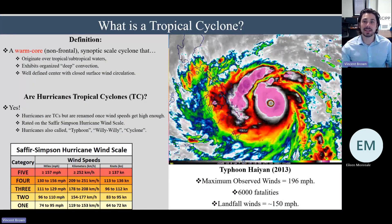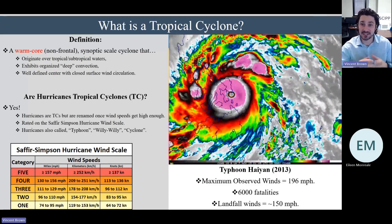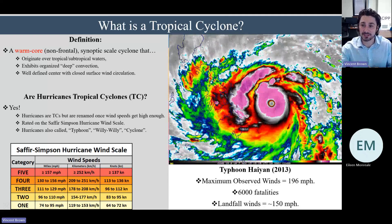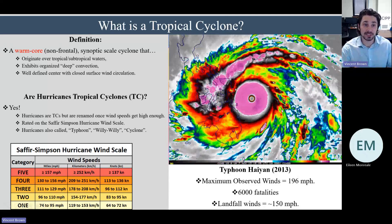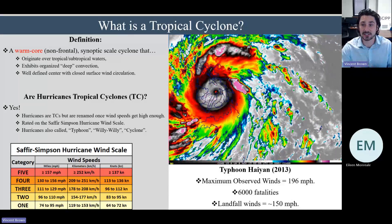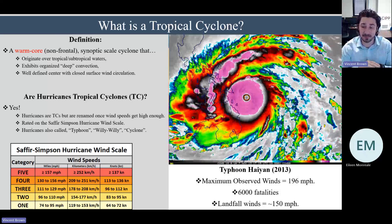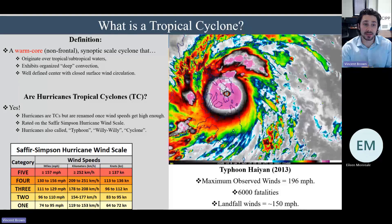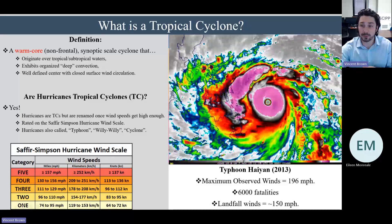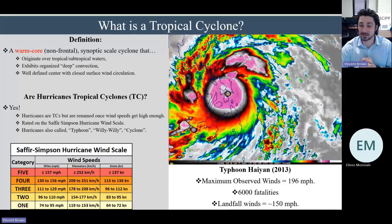So to dive right into it, what is a tropical cyclone? By definition, it is a warm core — which is just a fancy way of saying the center of the storm is warm — synoptic scale cyclone. The cyclone piece implies rotation. It originates over warm tropical or subtropical waters, exhibits organized deep convection — meaning air at the surface rushes up high through the atmosphere, fueling the storm — and has a well-defined center and a closed surface circulation. All of these are well depicted by this image of Typhoon Haiyan in 2013, which at one point had winds over 196 miles per hour.